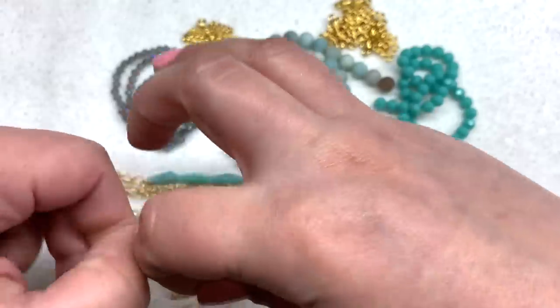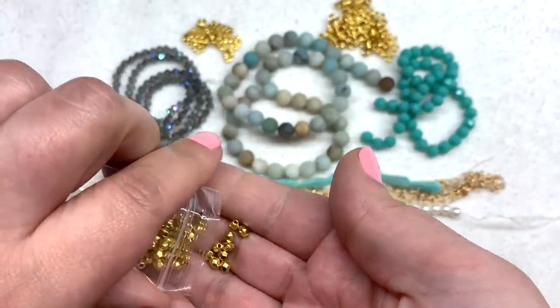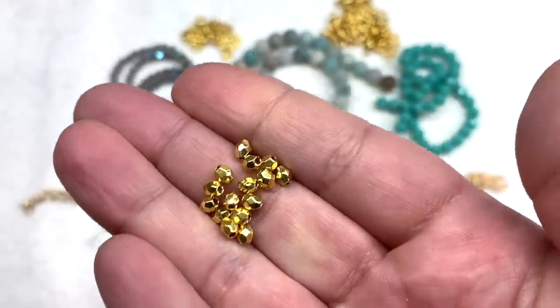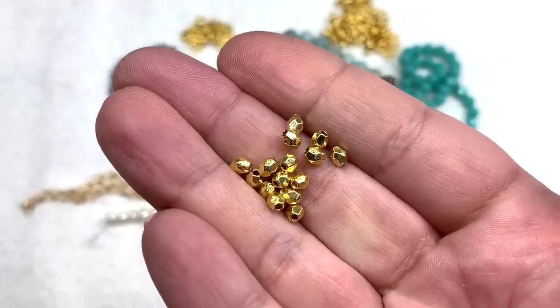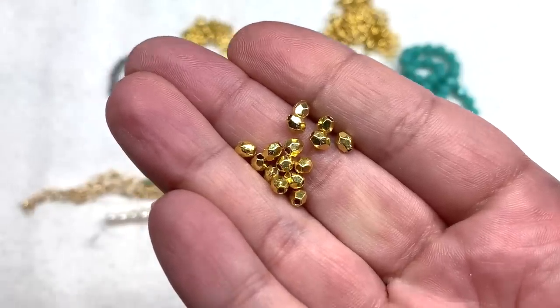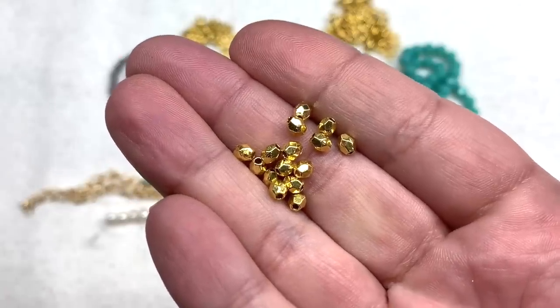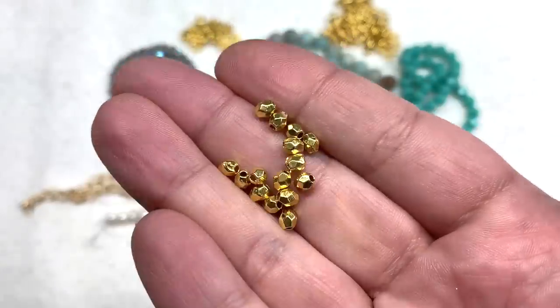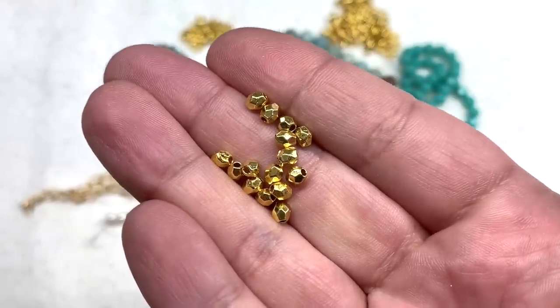Back on track with bag number 11, which contains faceted barrel spacer beads — 3.5-millimeter in size, which remind me of Czech fire polish beads. It's nice to get a staple like spacer beads in a coordinating color, and in a shape that I don't already have. I'm sure I'll have no trouble using these up.